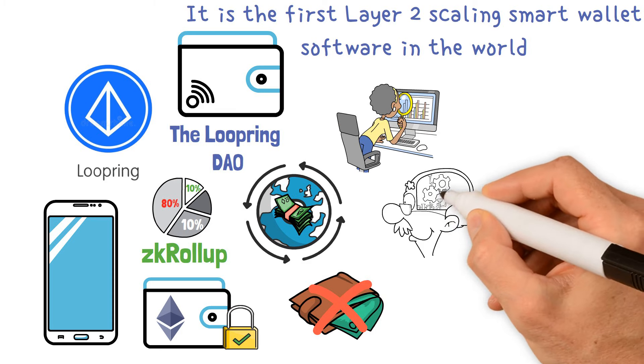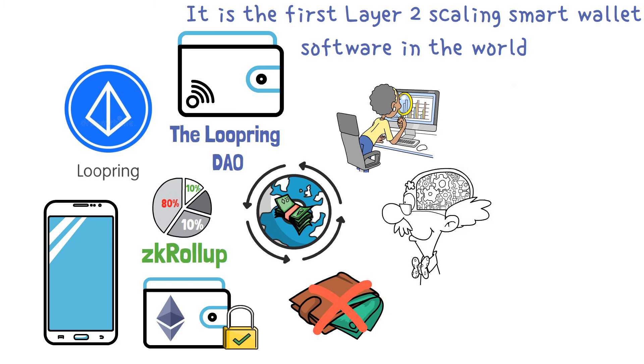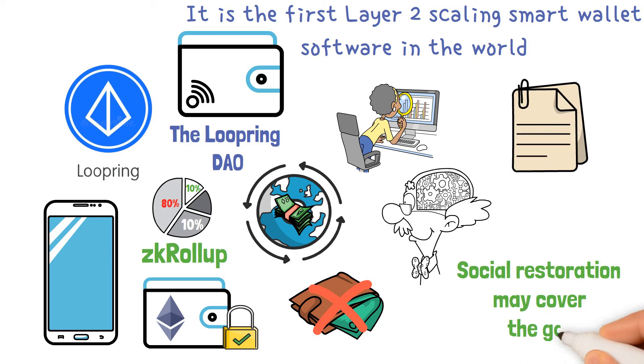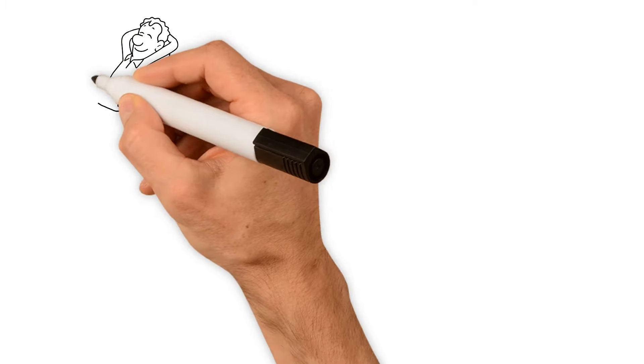It is both more intelligent and fully self-contained. Paper copies and seed phrases may become dated, but social recovery may cover the gap. This entails giving reliable individuals, businesses, and equipment access to your wallet.